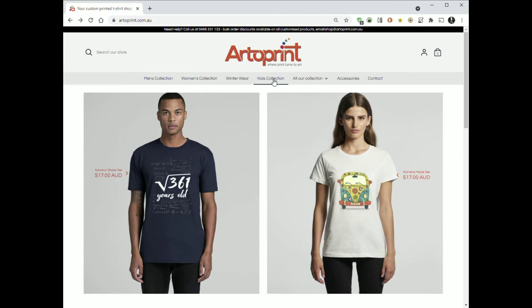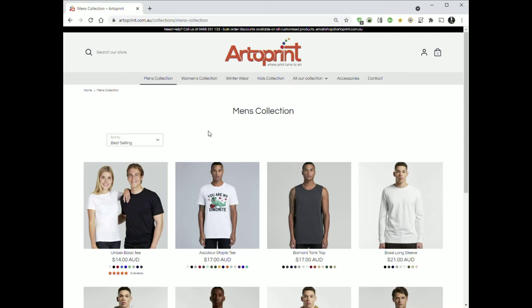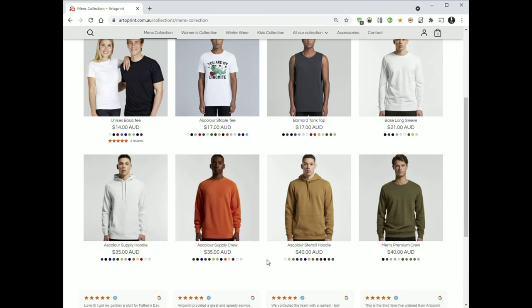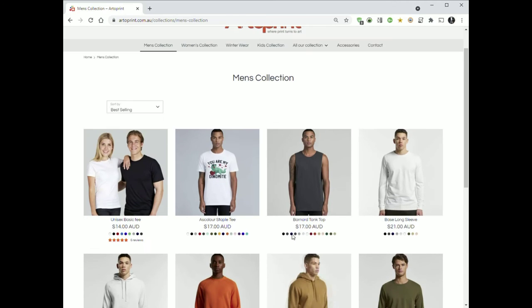Choose whether you want men's, women's or kids. I'm going to go men's. Then you can choose a t-shirt, a tank top, a long sleeve shirt, or even a hoodie. I'm going to choose a t-shirt.